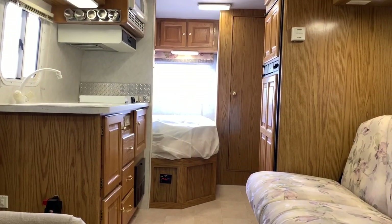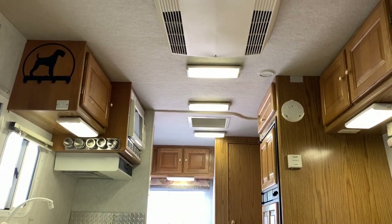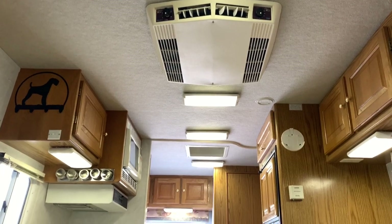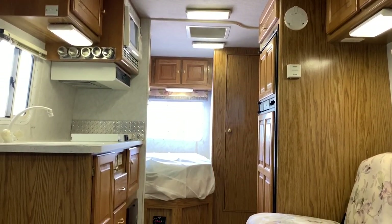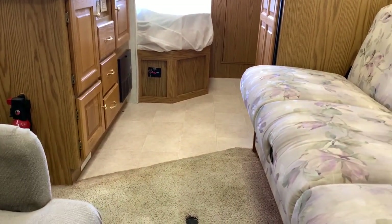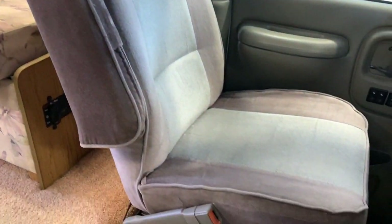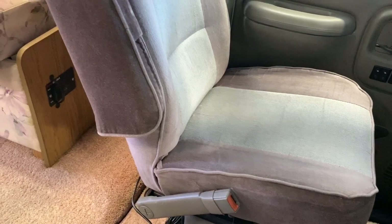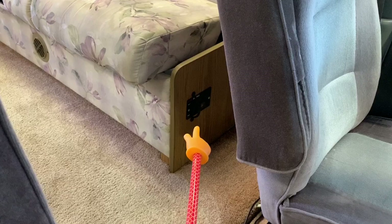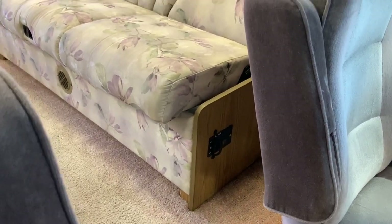Alrighty, folks. It is time for the inside portion of today's video tour. We are inside of this 2001 Dynamax Carry Go. As always, I'm going to start at the front, make my way towards the rear of the coach, then come back towards the front, trying to get you a few different angles so you get a feel for the overall space as well as the overall condition. This is the only chance we're going to see this from this angle — this is the remote start for the Onan 4K gasoline generator, located right there on the end of the couch.